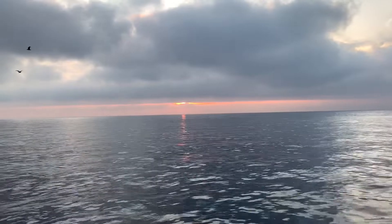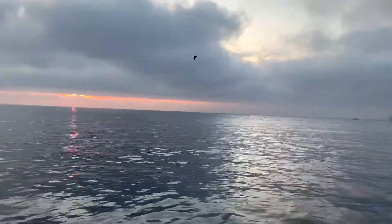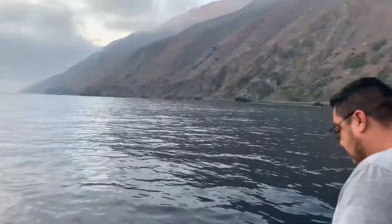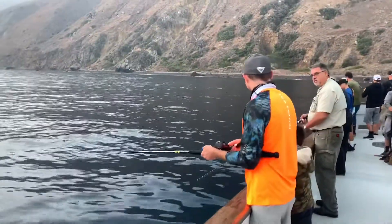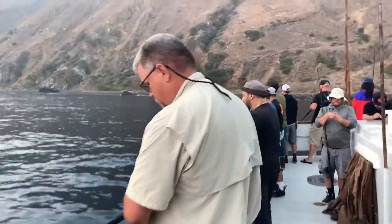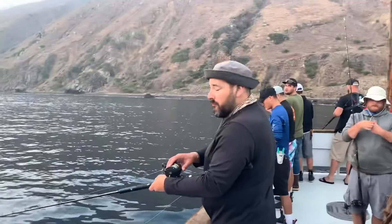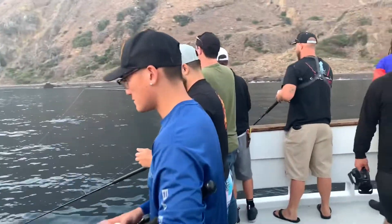Good morning everybody, it is Dave right here at San Clemente Island on Labor Day weekend — actually Monday. It's a beautiful day and we are just kind of waiting here to see if these yellows want a bite. Everybody's got a bait in the water, changing your baits. Fishing a really good hot bait is the ticket. Hopefully this stuff gets on the bite here really, really soon.